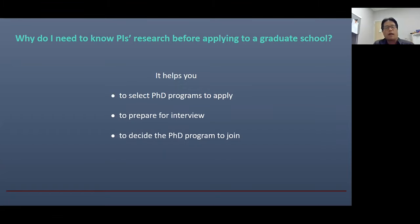Not only that, but let's suppose you have multiple offers from several different graduate schools. Now you can use the information on PI's research when you decide which school you will join.